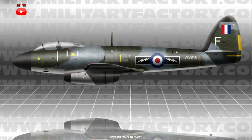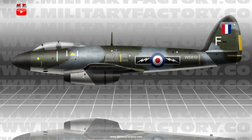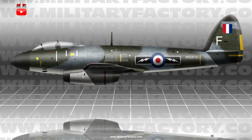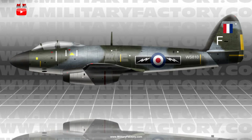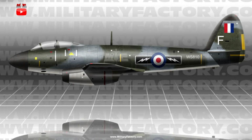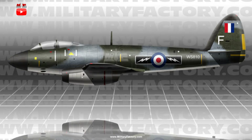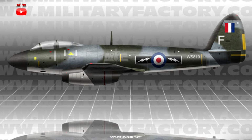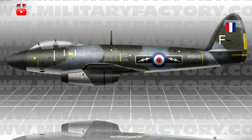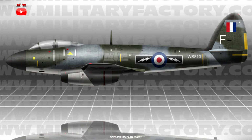The straight-edged main planes, featuring only slight tapering at the leading and trailing edges, would be rounded at the tips and set low against the fuselage sides just ahead of midships. As in the Meteor, the P.1056 was to carry its twin-turbojet configuration — two Rolls-Royce AJ.65s of 6,500 pounds thrust each — in underwing nacelles, these housings formed as part of the main plane members.